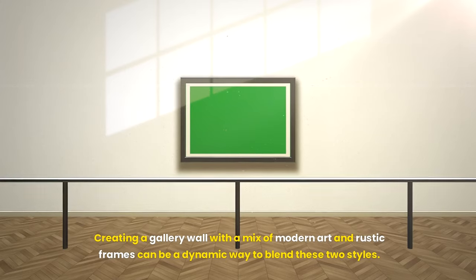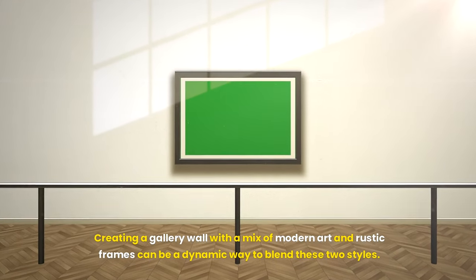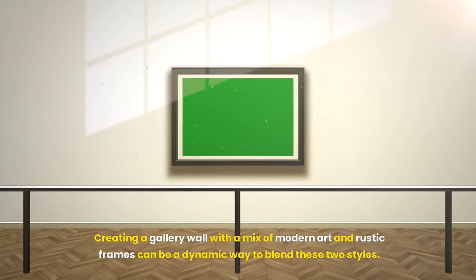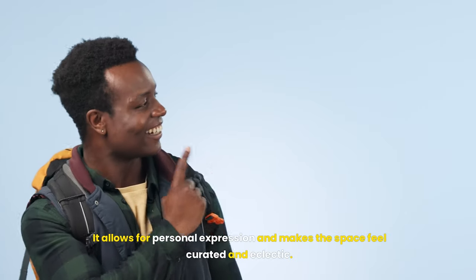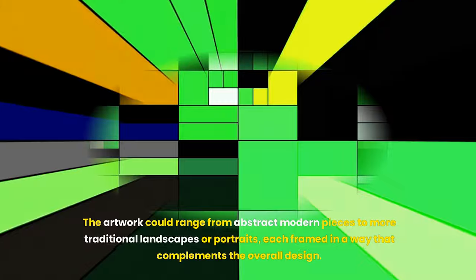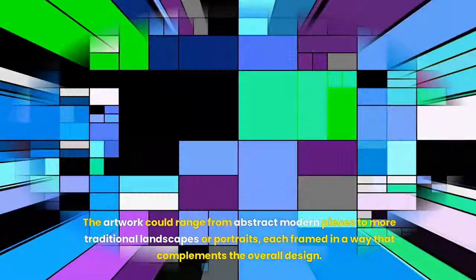Creating a gallery wall with a mix of modern art and rustic frames can be a dynamic way to blend these two styles. It allows for personal expression and makes the space feel curated and eclectic. The artwork could range from abstract modern pieces to more traditional landscapes or portraits, each framed in a way that complements the overall design.